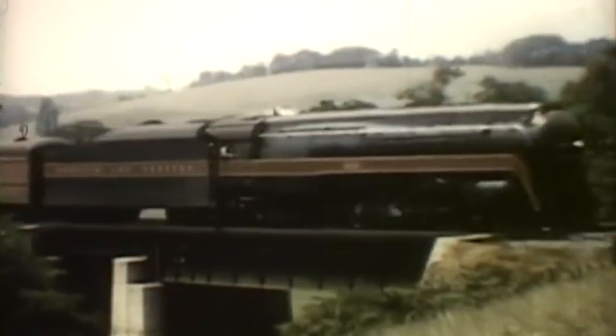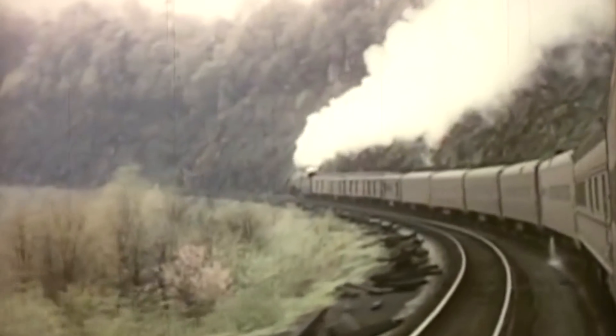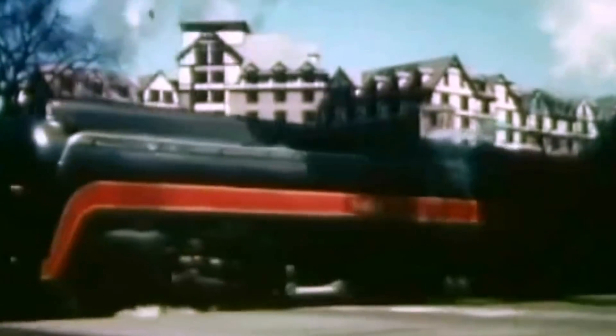Featuring a striking bullet-shaped design and incorporating the latest technology, the J would outdo most steam competition in combined speed, power, and efficiency, eventually becoming the last operating steam passenger locomotive in America, hauling the N&W's flagship streamlined trains until the end of the 1950s.